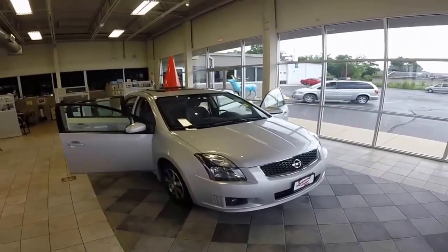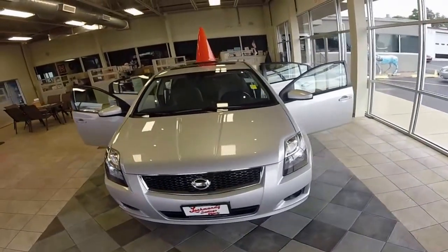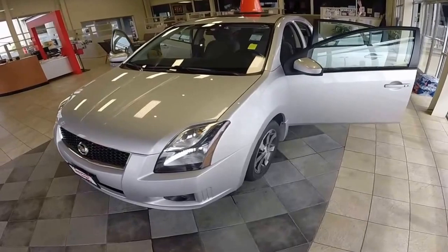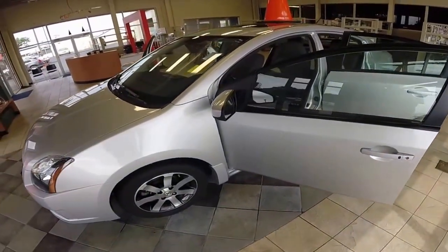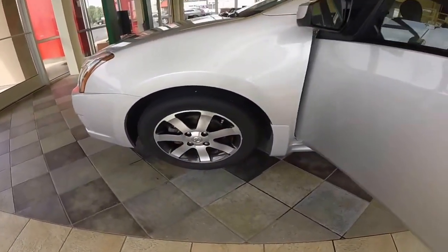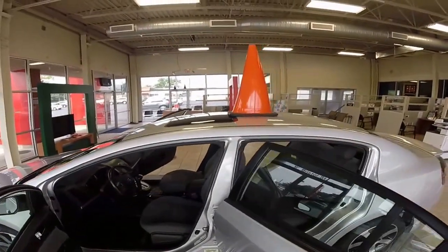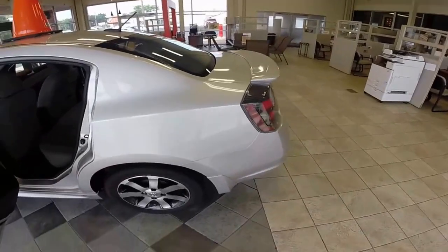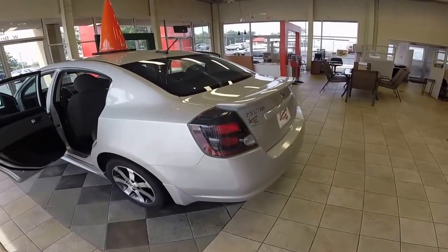Alright guys, Dave with Lock Money Savings Place here, back with another car video. This time we have a 2012 Nissan Sentra 2.0 four-cylinder in brilliant silver with automatic transmission. It has a sporty look with two-tone alloy wheels, a sunroof on top, an aerodynamic spoiler, and sportier taillights to make it a little more appealing to a younger crowd.